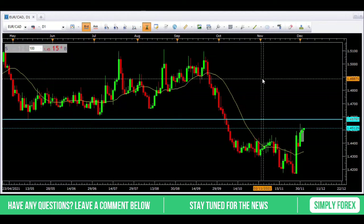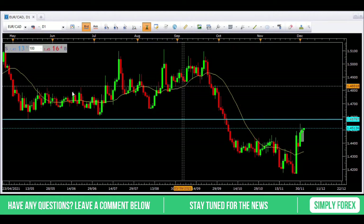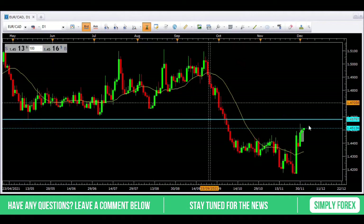This morning I have scoured through all 28 pairs and again I could only find one pair that I'm interested in. The charts are just a little bit messy or they're hitting highs and lows, so I just want to stay away from them. But I have found this pair: the Euro against the Canadian Dollar.